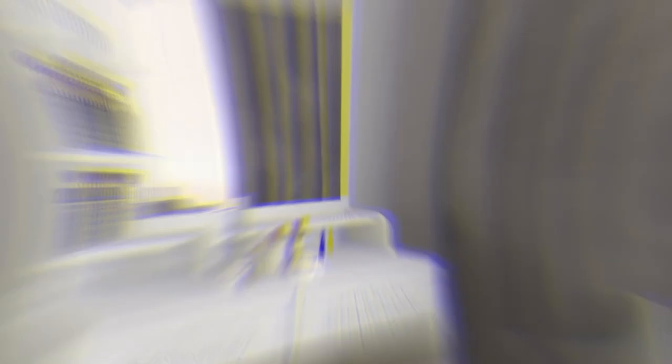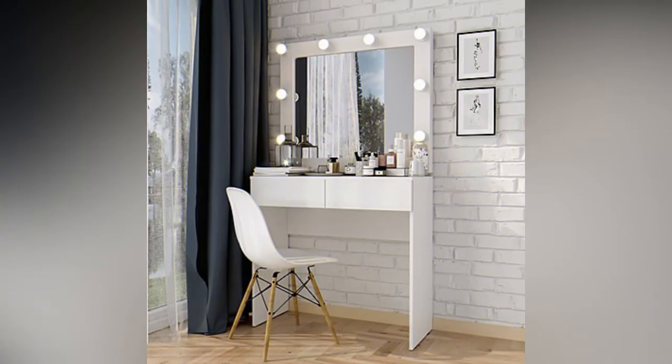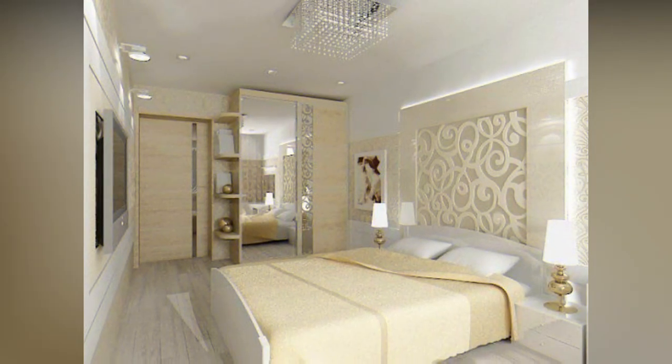One of the most space-saving dressing units could be one which is cantilevered or hung against the wall. For instance, in the reference image, space is effectively used by hanging the dressing unit against the wall. This adds visual space to the room while creating a chic vibe. This style emphasizes a great look for the bedroom and is an infallible choice for most bedroom decor styles.